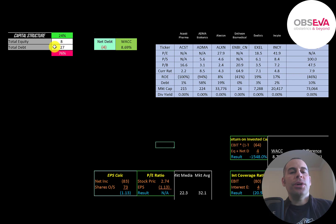Let's look at the capital structure. They have $8 million of equity and $27 million of debt — 24% equity and 76% debt. Their net debt is negative $4 million, meaning they could pay down all the debt with the cash on their balance sheet and still have $4 million of cash left over. Their WACC is 8.7%, and that's the discount rate we're going to apply to the future cash flows.